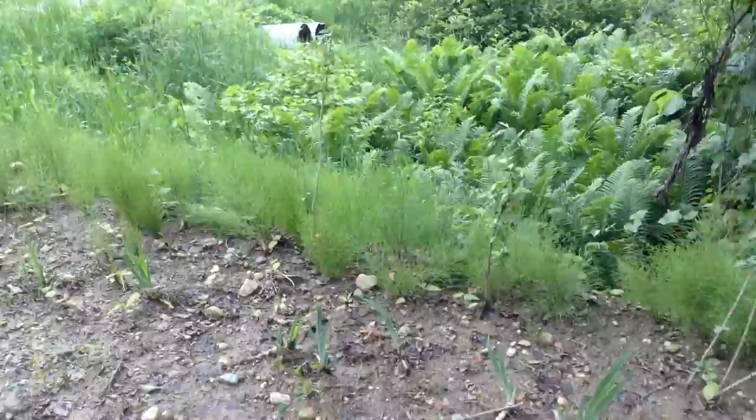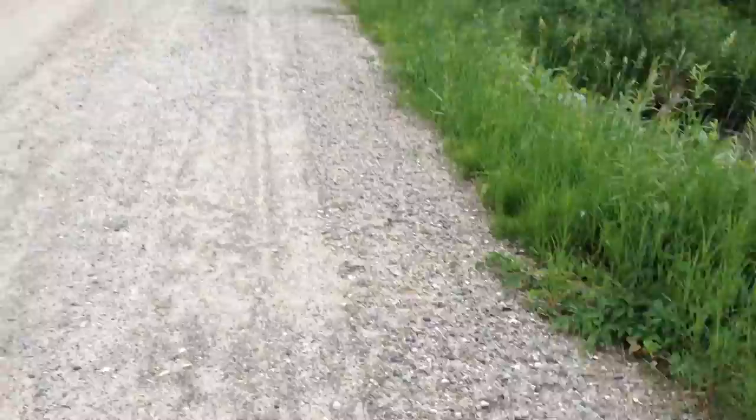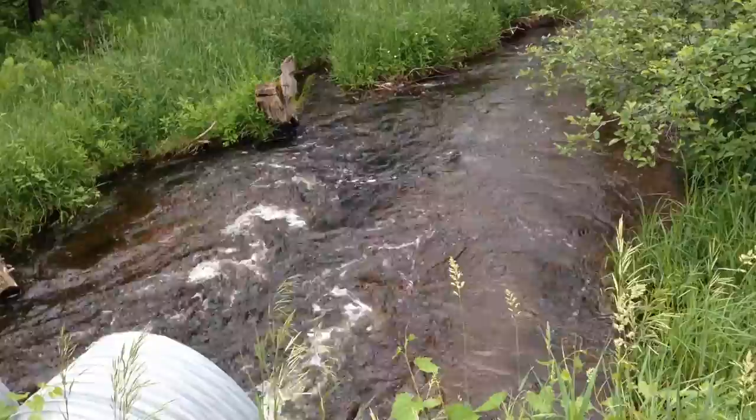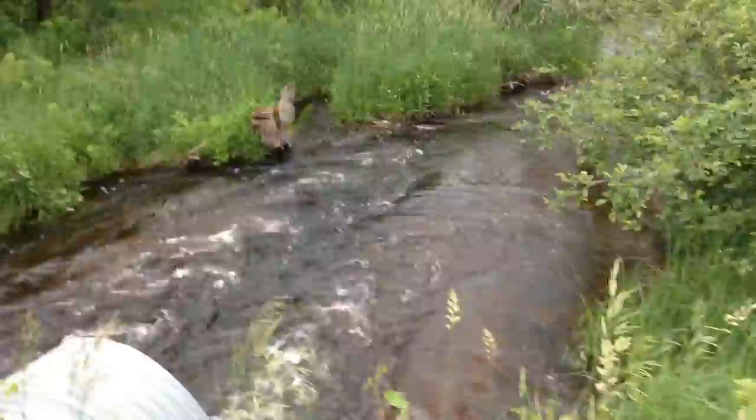Shall we go look at that beautiful stream? Oh — deer prints. My deer have been here. The stream is pretty high. It terribly moved its pathway this year — goes up around, made a new island.